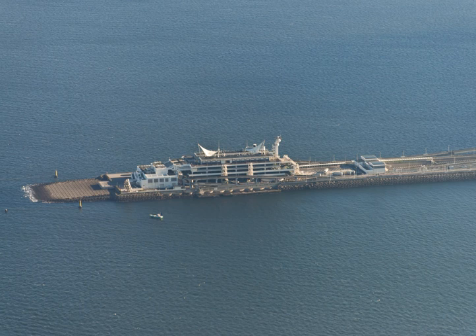The Tokyo Bay Aqua Line, also known as the Trans Tokyo Bay Expressway, is an expressway that's mainly made up of a bridge-tunnel combination across Tokyo Bay in Japan. It connects the city of Kawasaki in Kanagawa Prefecture with the city of Kisarazu in Chiba Prefecture, and forms part of National Route 409. With an overall length of 23.7 kilometers, it includes a 4.4 kilometer bridge and 9.6 kilometer tunnel underneath the bay, the fourth longest underwater tunnel in the world.